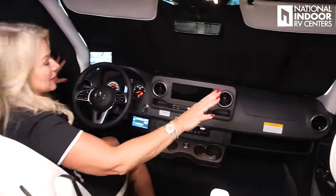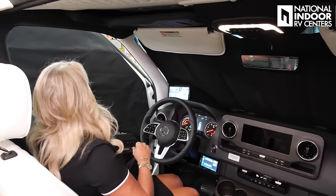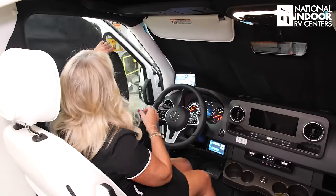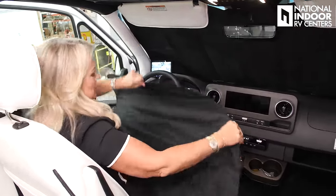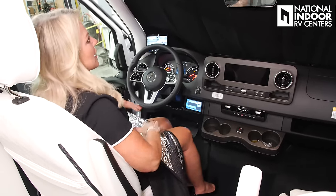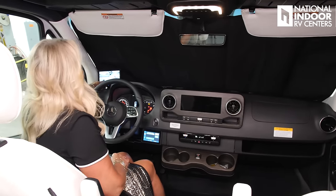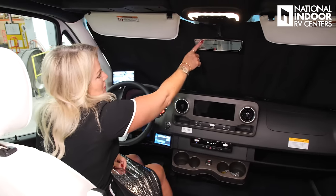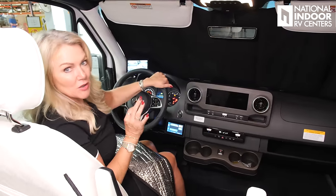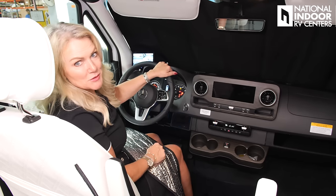I've gone ahead and put up the blackout shades — they're so easy. They've got magnets in them so they stay on. I usually like to shut the door so they're nice and secure. I can easily take them off and they just fold right up — they've got a little case for them. The other thing I love is that even with all the blackout shades up, I still have my exterior cameras. I can see the rear camera, I can see all four cameras. So if there's a sound out there and I'm not sure what it is, I can check my cameras first.